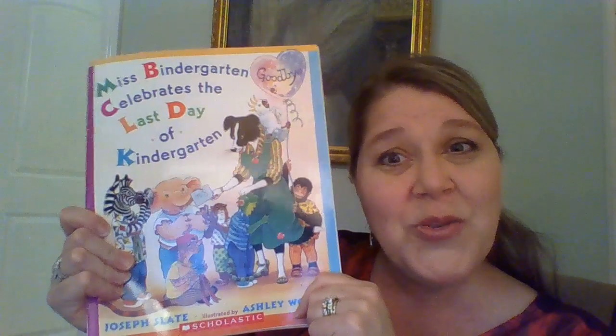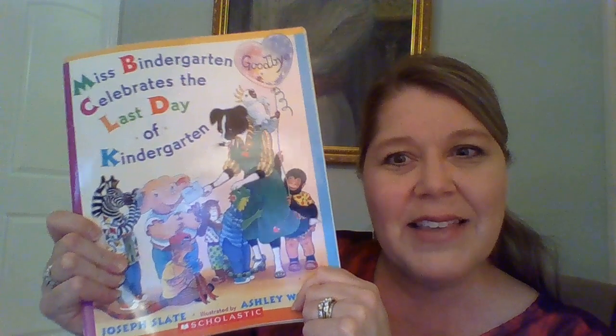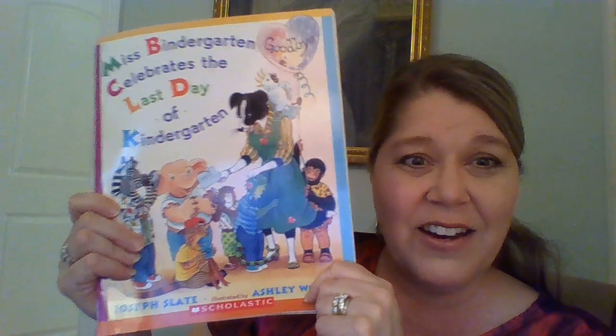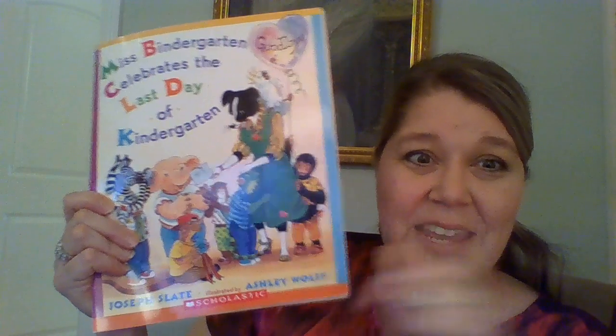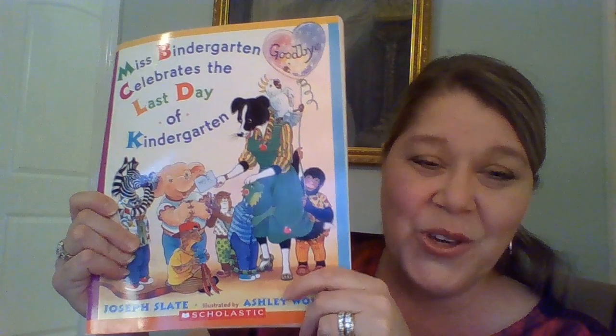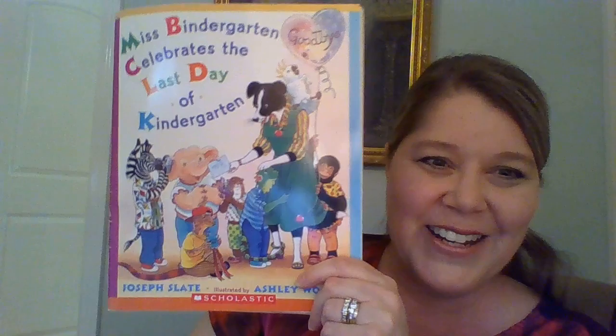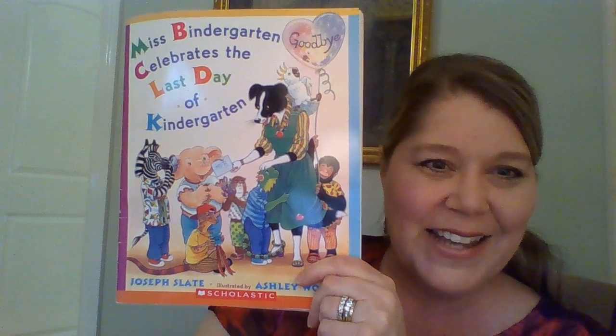So I hope you enjoyed the story — Miss Bendergarden Celebrates the Last Day of Kindergarten. All you kindergartners out there, if this is you and it was your last day, now you're first graders. Congratulations — you should be proud of yourselves, and I know you're going to have a great year. Thank you for listening, boys and girls. Have a great day.